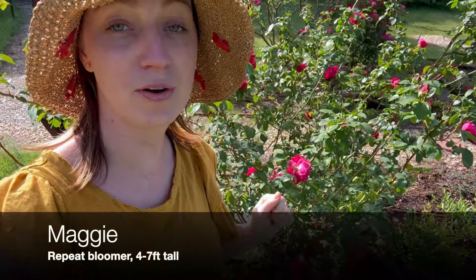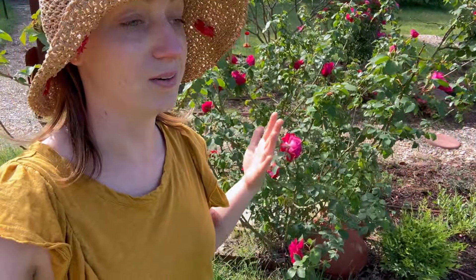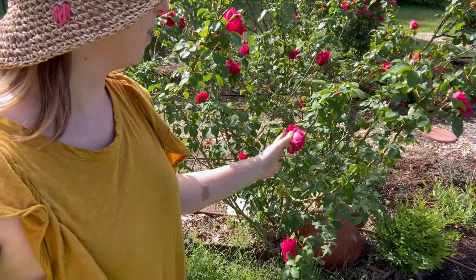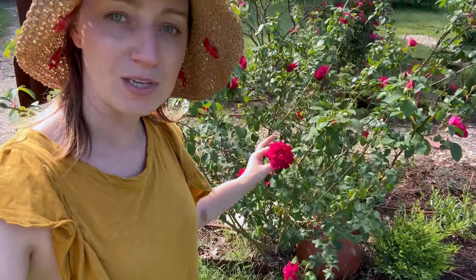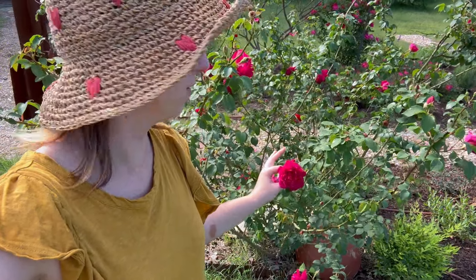I'll jump right into it. You've heard me talk about Maggie before — still one of my favorite roses. If you have space for a large rose, Maggie's a great one. She's gorgeous. She gets eight feet tall, eight feet wide, probably even bigger than that — there's really no cap on it. You can trim her to keep her smaller, but she has these big, beautiful cabbage-style magenta pink blossoms.